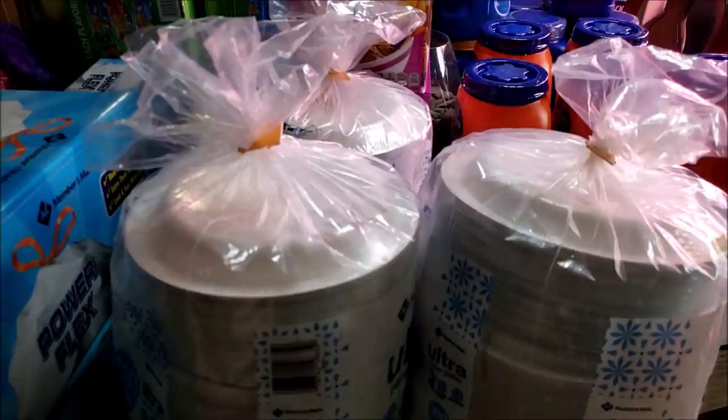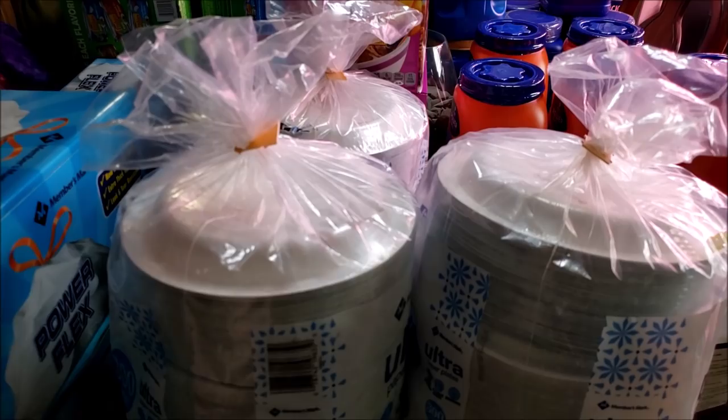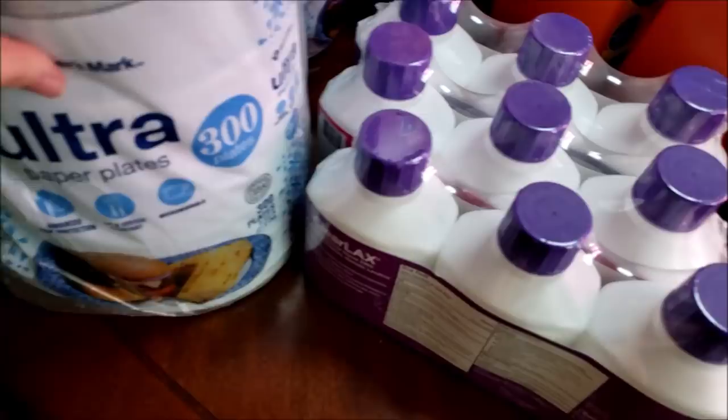I also picked up three packages of the 8.5-inch plates — sometimes you don't need a full 10-inch plate. This is more like a lunch plate. There are 300 in a package, so we're looking at a couple years' worth of plates easily. Again, it's because when you've got seven-plus people you're feeding, nobody's got time for all those dishes.